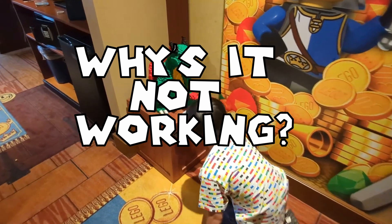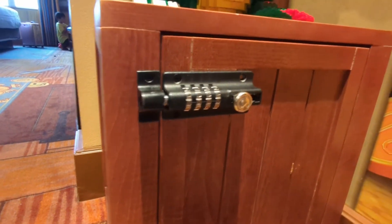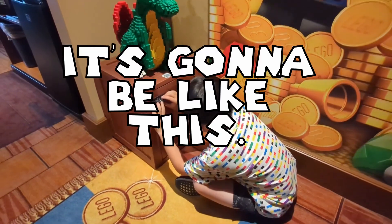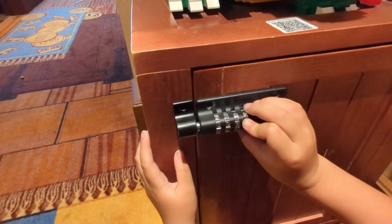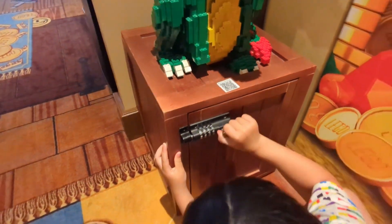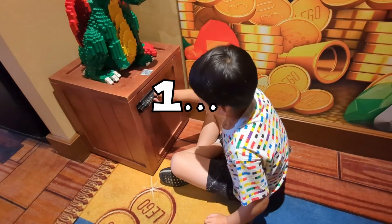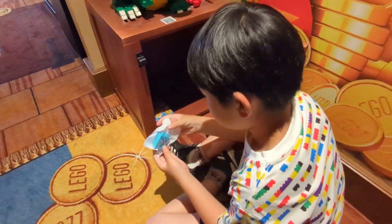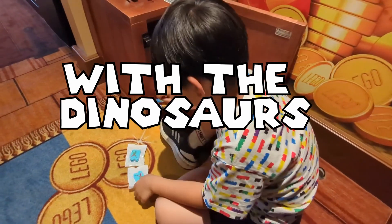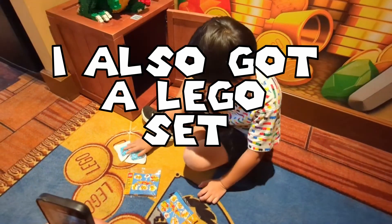It's a crowd — it's not working. It's not working. Five minutes later... I don't know. I got this — some Legos, the dinosaurs, and I also got a Lego set. Good job.